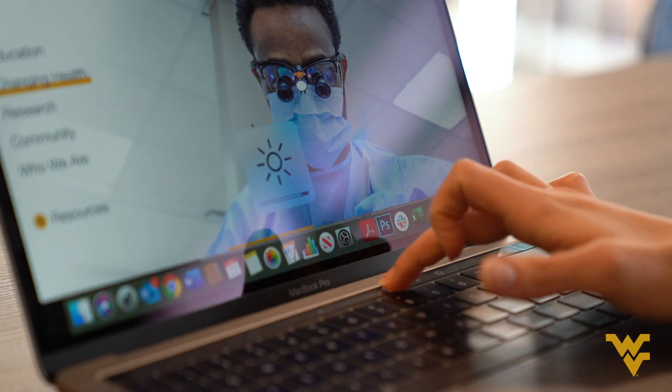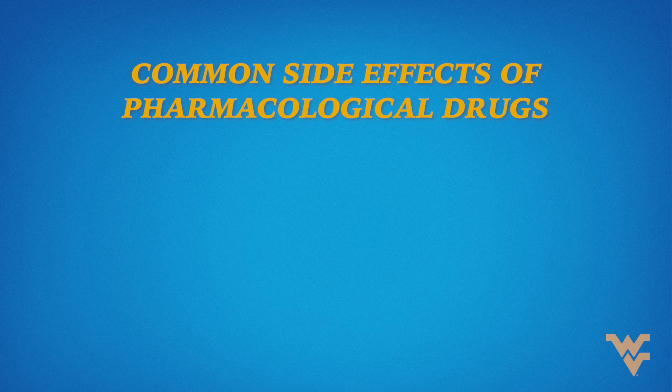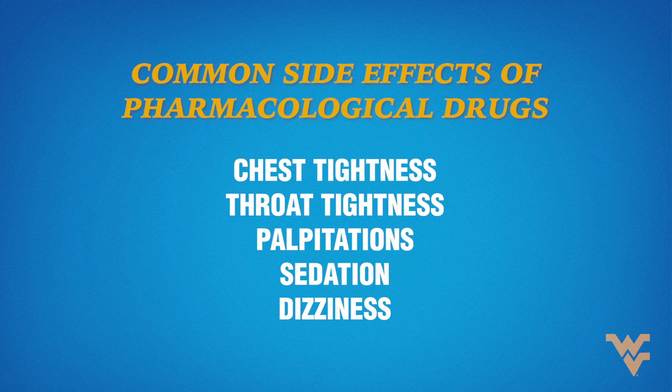Different medications can cause different side effects. For instance, one of the main stages of migraine treatment are medications called triptans. And they often cause chest tightness, throat tightness, palpitations, sedation, and dizziness. Oftentimes the side effects are so bothersome to patients that they're reluctant to take the medication until the migraine attack has become so severe that they're not able to catch it in time.